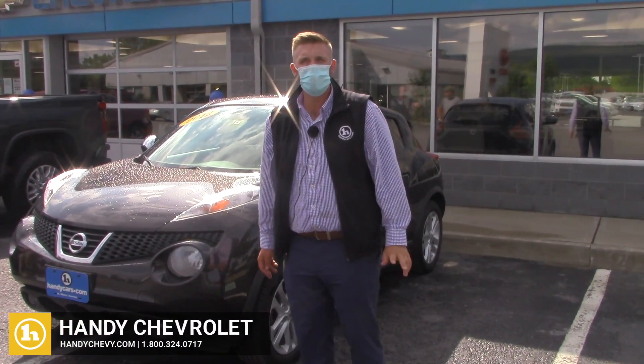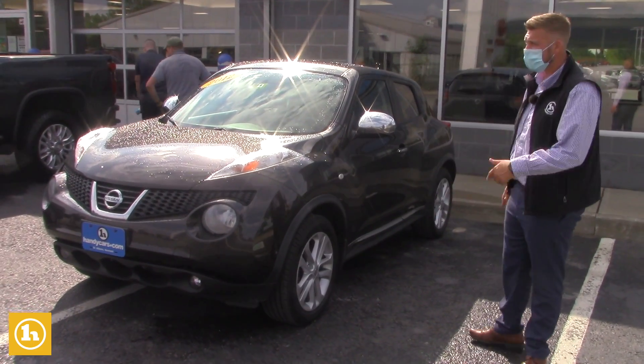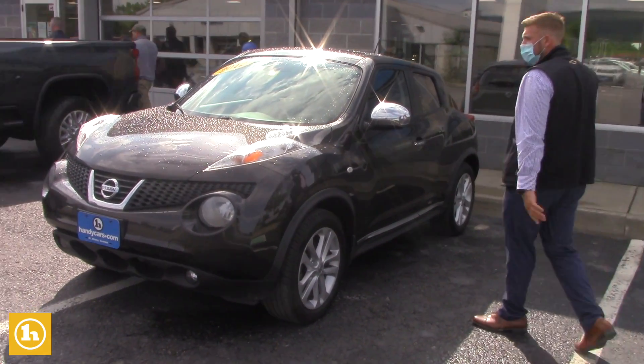Hey Allison, Brendan here at Handy Chevrolet. I first want to thank you for your inquiry. I see that you inquired on our 2012 Nissan Juke, so I just wanted to send you a quick walk-around video so that you can get a little closer look at it.